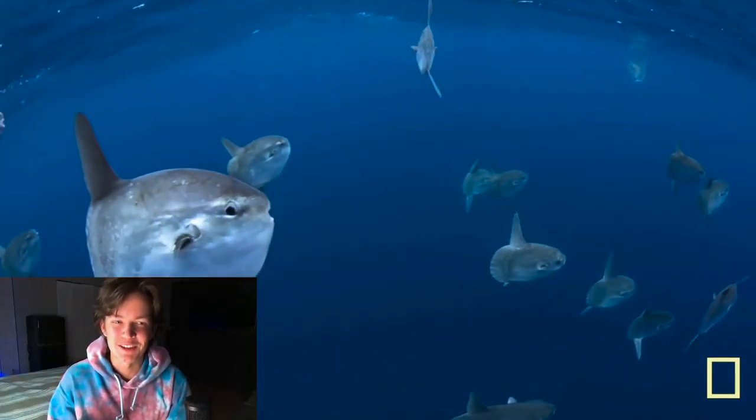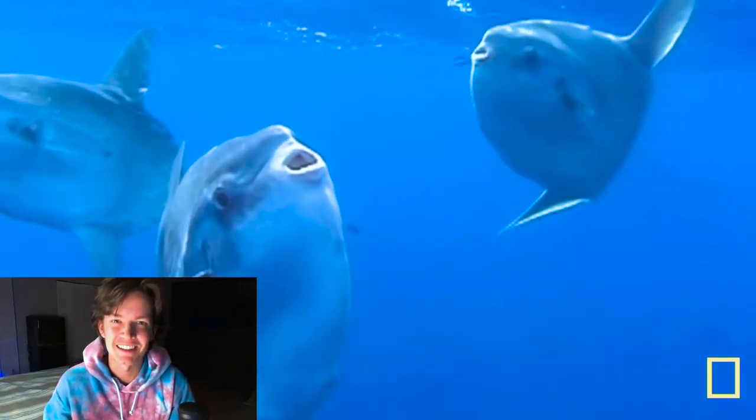Ladies and gentlemen, I would like to introduce you to my favorite fish in the ocean — drum roll please — the ocean sunfish, also known as the mola mola. This is one of the coolest fish in the ocean and it's one of my favorites. I want to explain a little bit about why it's my favorite and introduce you to this insanely unique specimen.